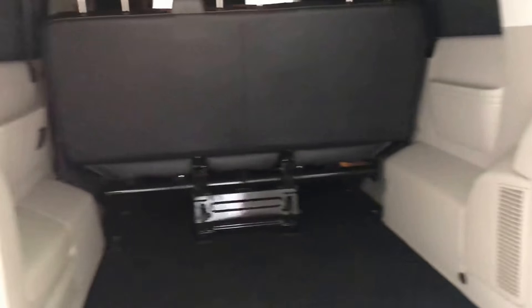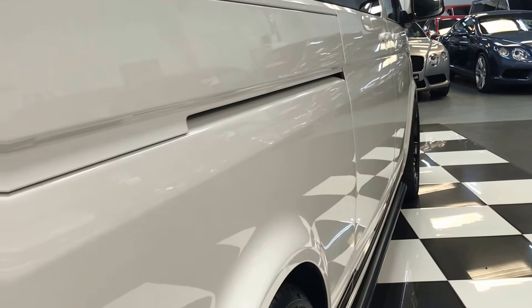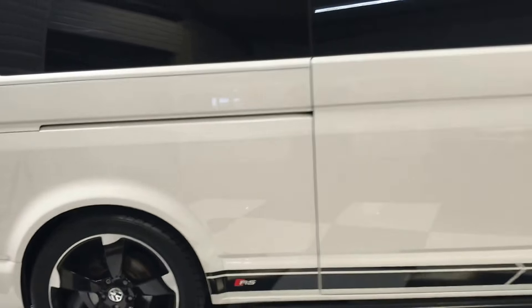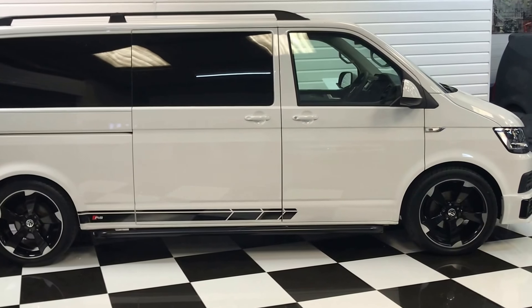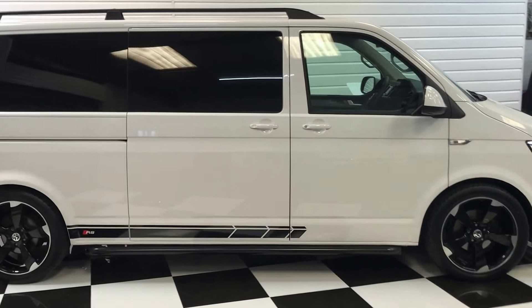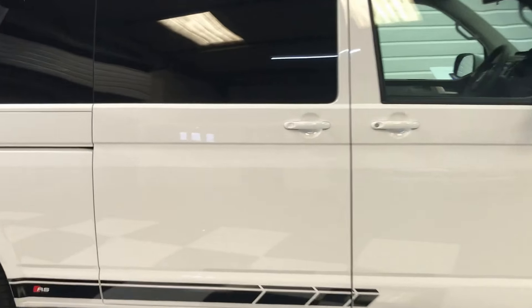Taking a look in the side and back, you can see it's all in good order with absolutely acres of space, this being the long wheelbase version. Looking down the side you can see it's all in good order, and the side profile looks really good with those roof bars and the black of the alloys against the white of the vehicle.